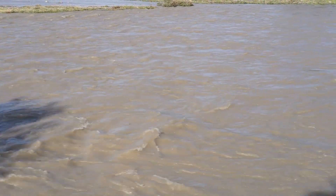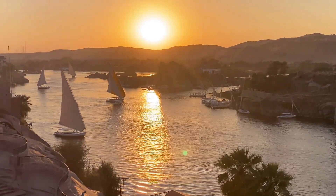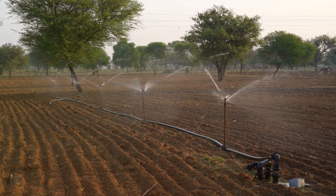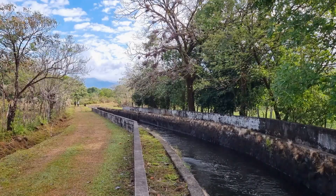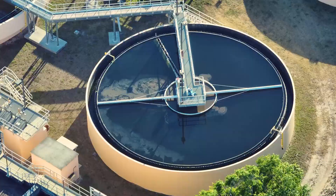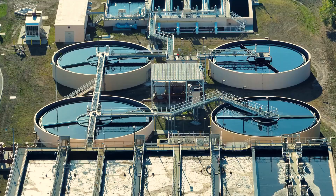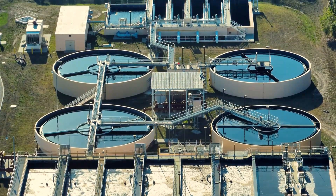Looking further into the future, this project aims to alleviate some of the pressures on the Nile. By providing an alternative water source, the artificial river can help ensure a more sustainable water management system for the entire country. This is crucial for long-term economic stability, especially in a region where water is such a precious resource.